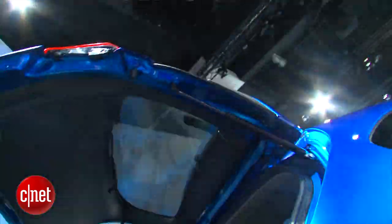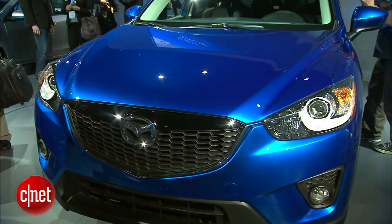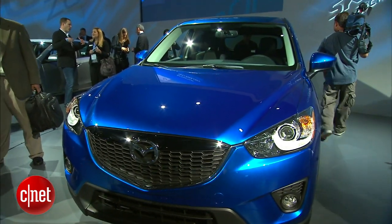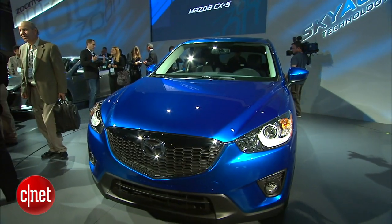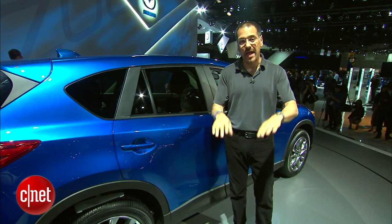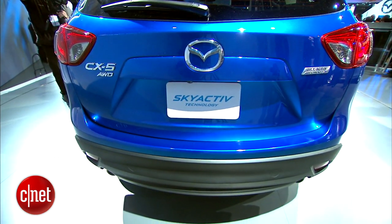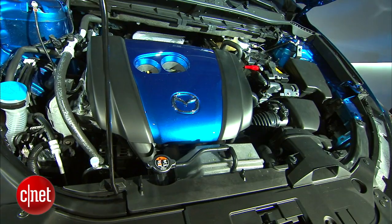A full launch of what they call their Skyactiv technologies. This car is showing a 2-liter inline-4 gasoline direct-injected motor with a sky-high compression ratio of 13 to 1, getting a lot out of a little. That goes into a gearbox that they say combines the best of automatic, dual-clutch, and CVT behavior all in one.